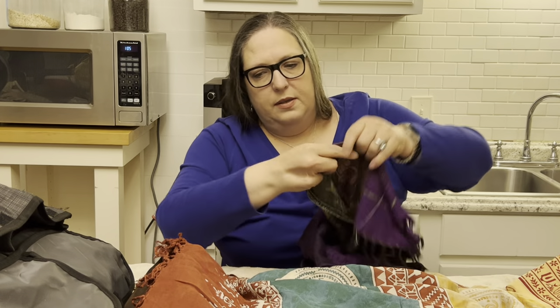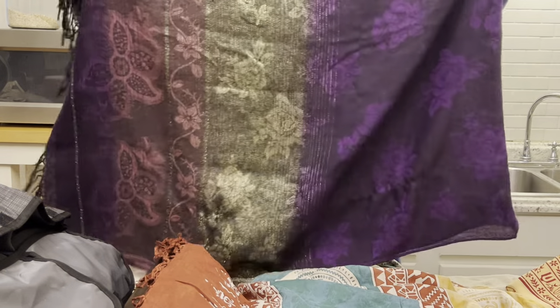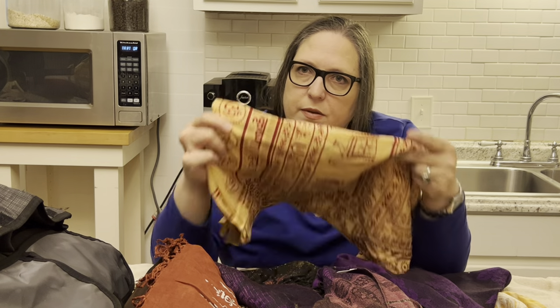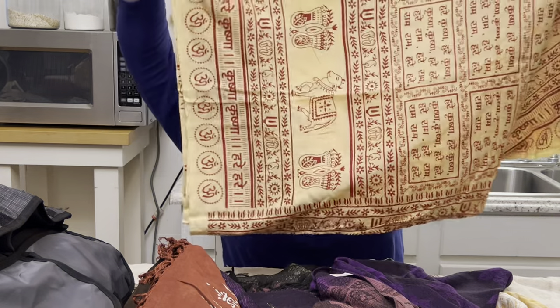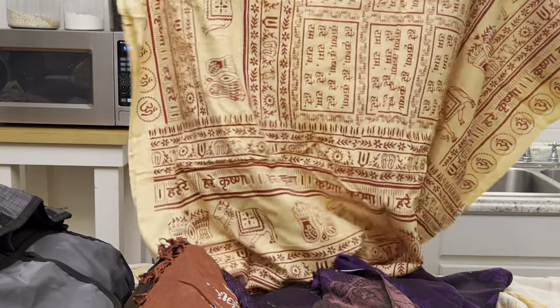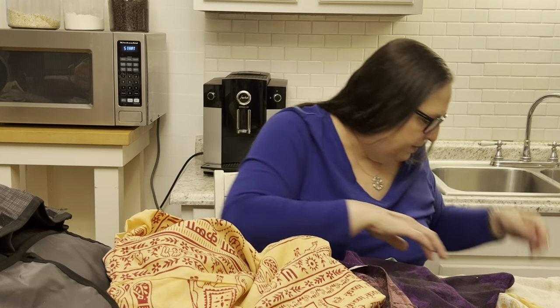Then we have this one — it's FC brand. Really pretty, definitely with an Asian flair or a Middle Eastern feel. They look like they could be from Kathmandu. All really fun scarves — I like them.